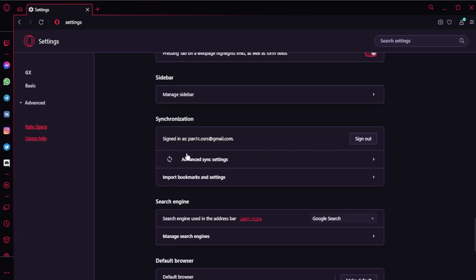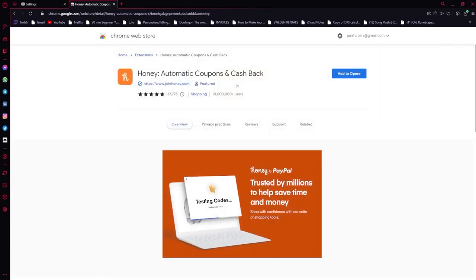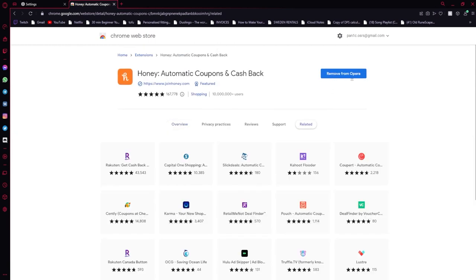Simply put, it allows you to import everything you want from your old browser to GX, like your browsing history, bookmarks, cookies, and all of that. You also don't have to get rid of any of your previous Chrome extensions. On top of Opera's own add-ons, you can also use any of Chrome's as well.